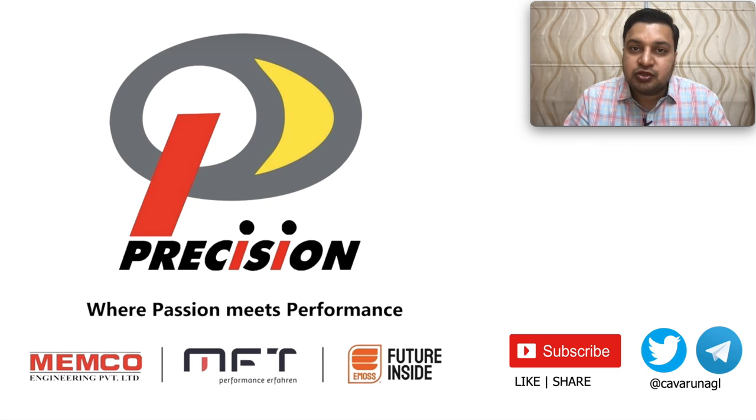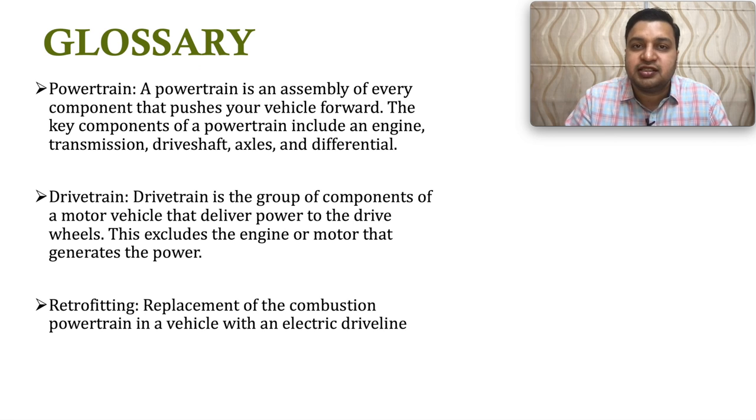If you are new to the channel, please subscribe and hit the bell icon so that you get updates of all the new videos which I upload. Don't forget to join our Telegram channel where we discuss daily market news, views, and lots of interesting stuff. So let's get started.